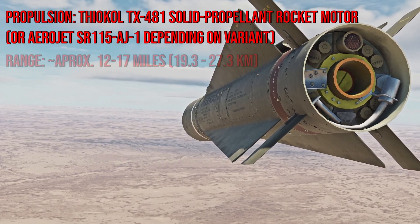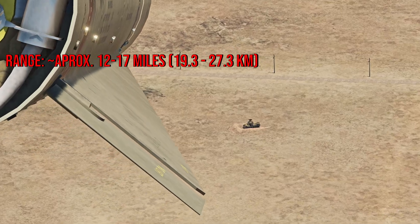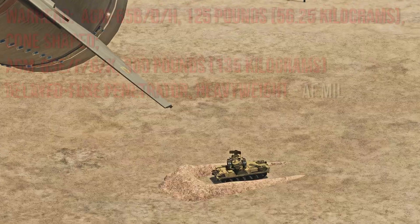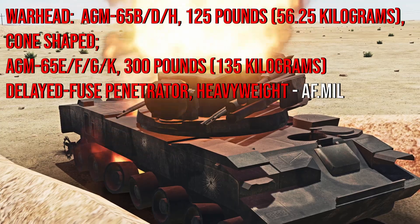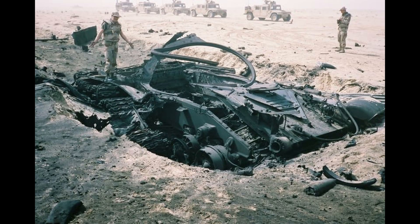This motor gives it a range of approximately 12 to 17 miles, making it quite useful in taking out short-range air defenses. Depending on the variant, the Maverick's warhead consists of a 125-pound shaped charge or a 300-pound penetrating blast fragmentation warhead — and that shaped charge is no joke, just look what happened to this tank.